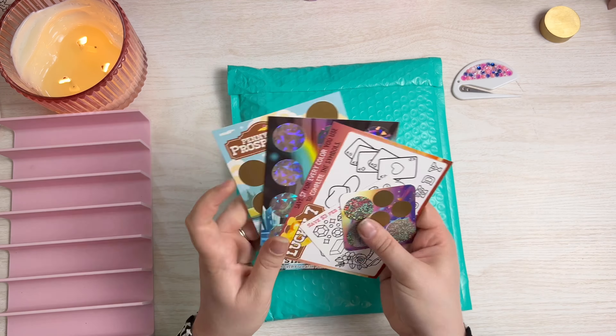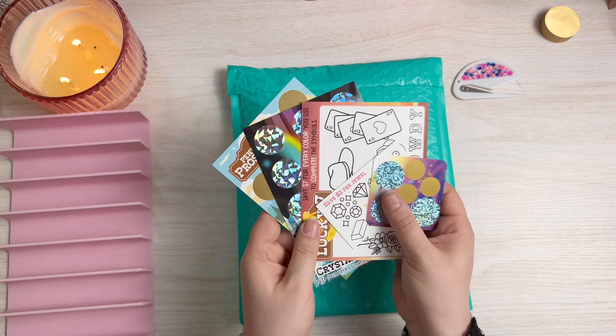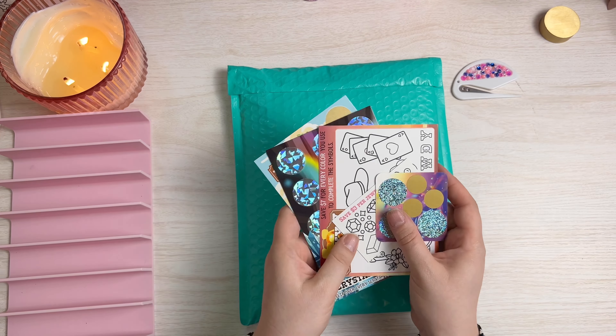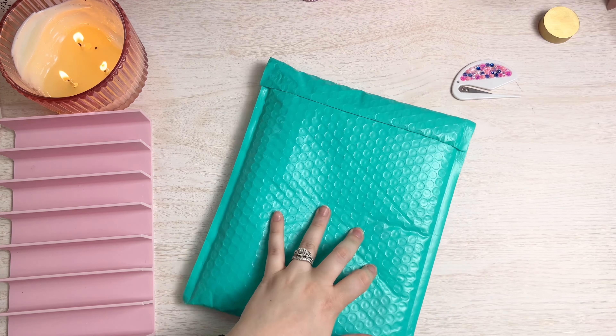I also got their special kit for this month because I liked this theme — the Crystal Caverns. Super excited to use that. Now let's get into this other package.